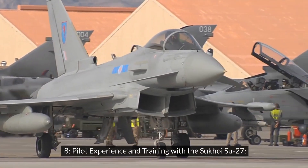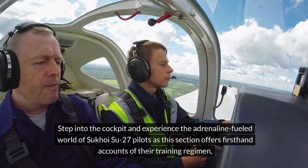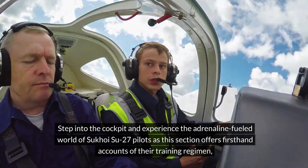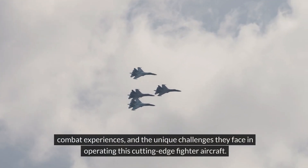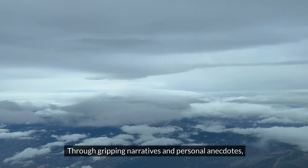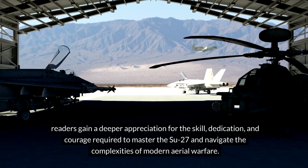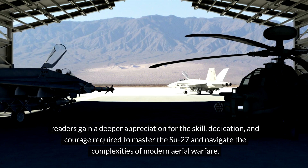Pilot Experience and Training with the Sukhoi Su-27. Step into the cockpit and experience the adrenaline-fueled world of Sukhoi Su-27 pilots as this section offers first-hand accounts of their training regimen, combat experiences, and the unique challenges they face in operating this cutting-edge fighter aircraft. Through gripping narratives and personal anecdotes, readers gain a deeper appreciation for the skill, dedication, and courage required to master the Su-27 and navigate the complexities of modern aerial warfare.